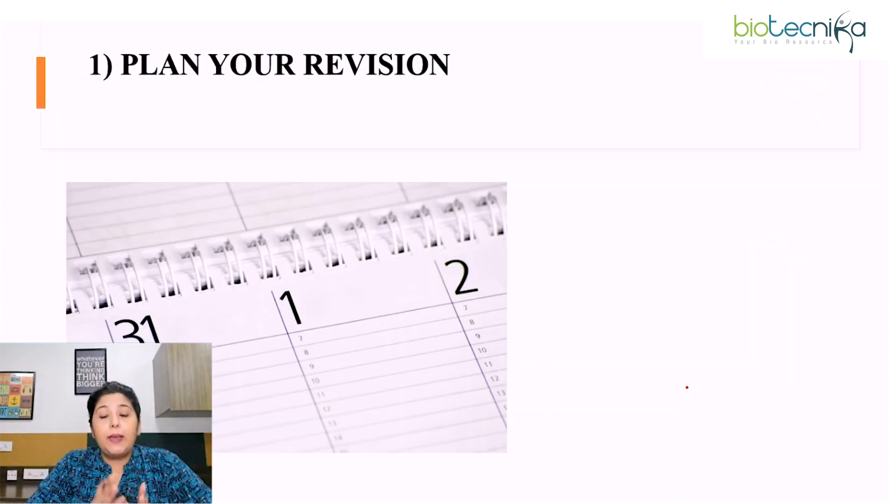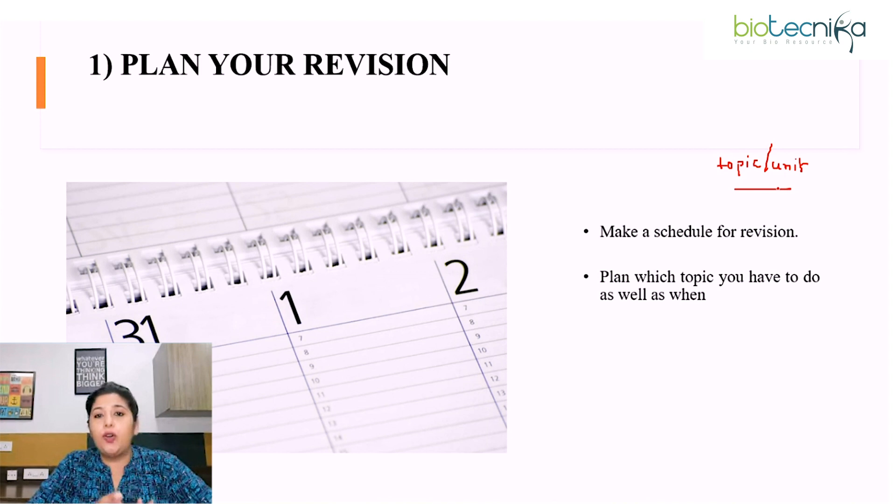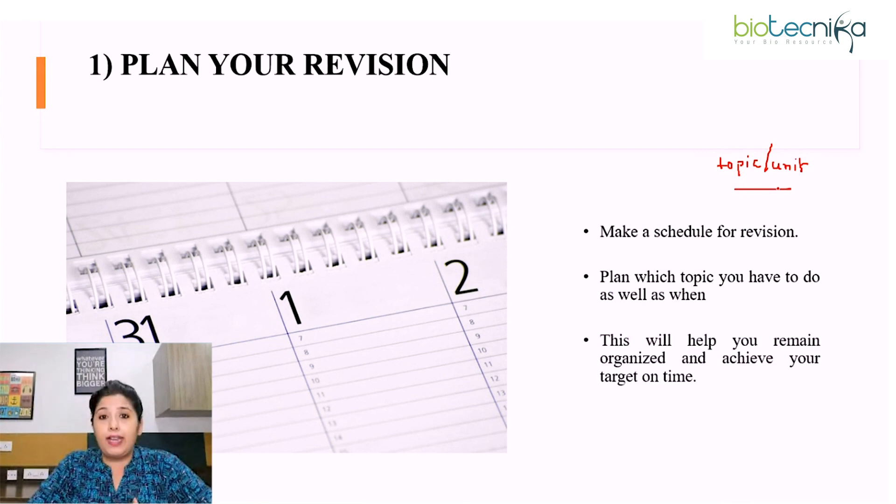The very first point is: plan your revision. Planning is very important. If you want to complete your revision on time, make a schedule. Identify which topic or unit you will study on a particular day — for example, cell division, enzyme kinetics, or flow cytometry. When you plan, it helps you remain organized and helps you achieve your target, that is to complete your revision on time.